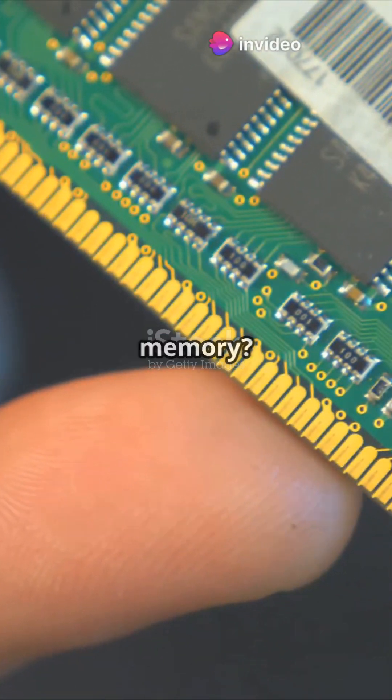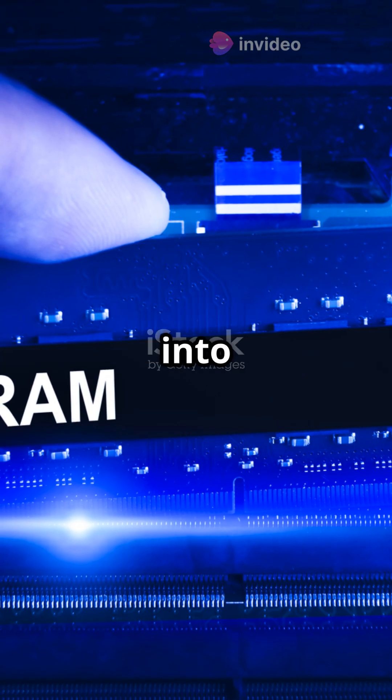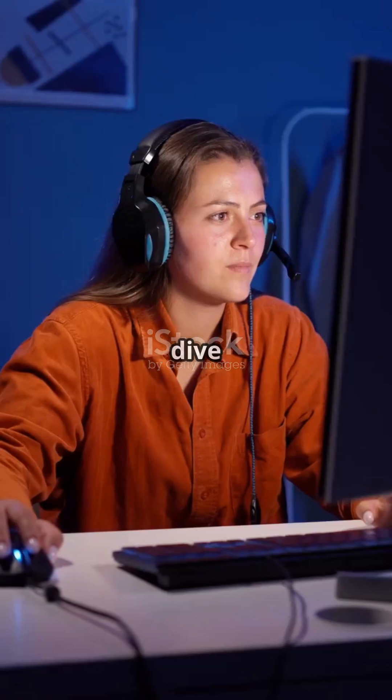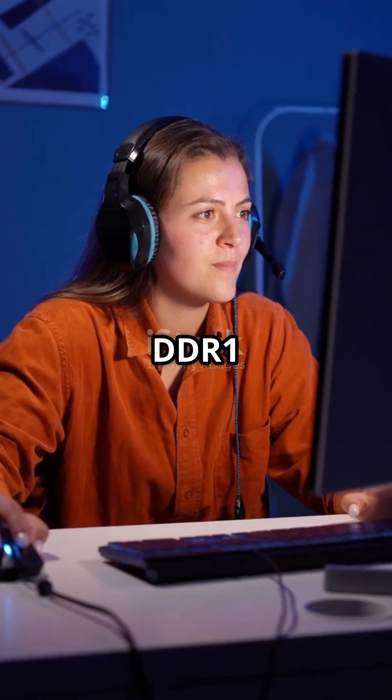Think your computer's RAM is just a boring stick of memory? Think again! RAM has undergone a fascinating evolution over the years, transforming from a simple component into a powerhouse of performance. Let's dive into the evolution from DDR1 to DDR6X. First up, DDR1 in 2000.